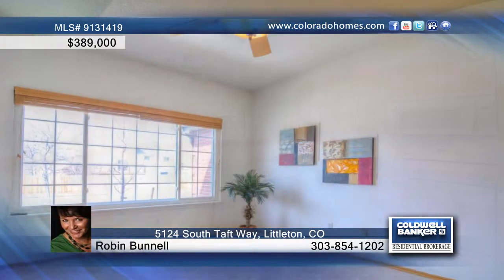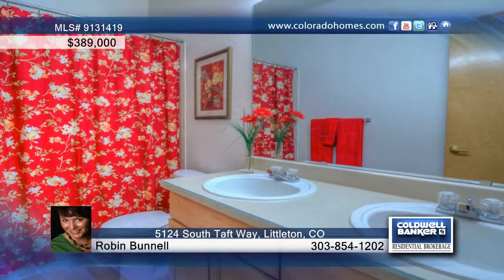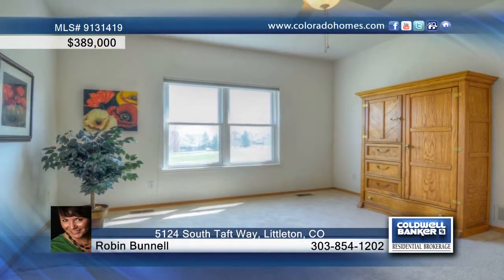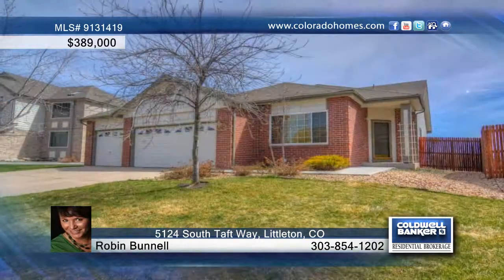The main floor also features a large office with French doors, separate dining room, and a large second bedroom and full bath. The basement has been professionally finished and includes a huge family room with great storage, third bedroom and beautiful bath. Call Robin Bunnell and make this home yours.